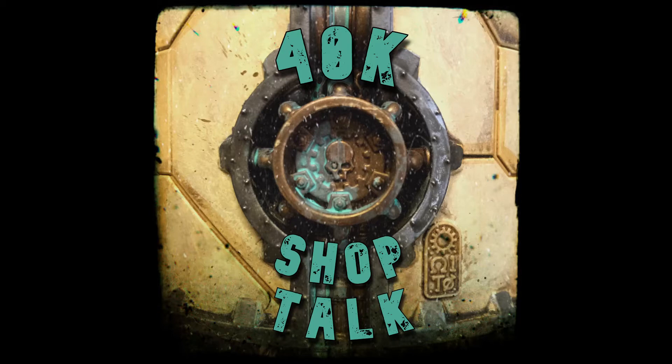Welcome to the 40k Shop Talk podcast, broadcasting live from the manufacturer. I'm your host Austin, joined by my co-host Rob. Join us as we talk shop about new codexes, units, army lists, and general strategies. It's all 40k related. Welcome to 40k Shop Talk.